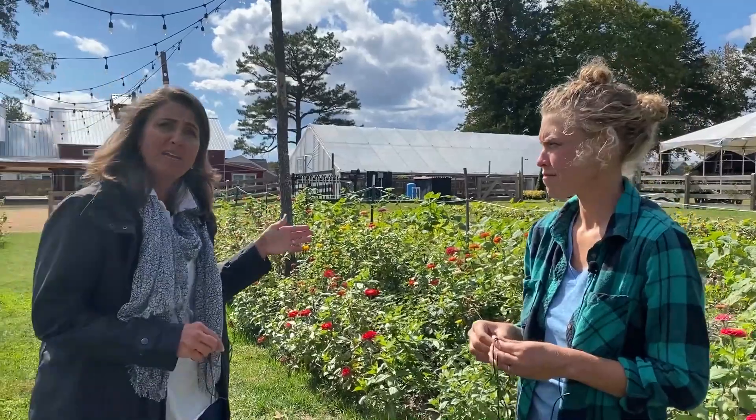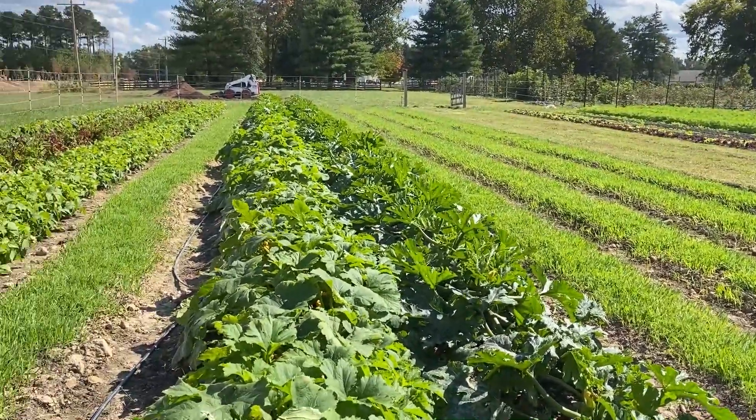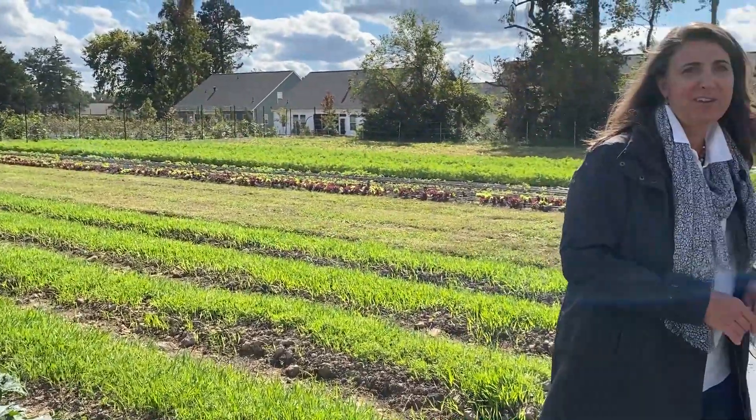We're going to take a quick break here and walk on over to the other side of the farm. Now we're over on the west side of the property here at Woodside Farms. Kara and her team have been super busy this year getting these beds into production — formed, irrigated — and they've already turned over a couple of times. I'll let Kara do all the talking and tell you what's going on over here.